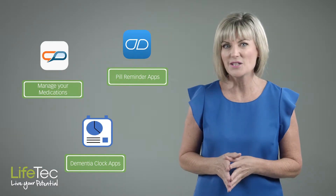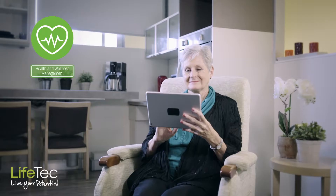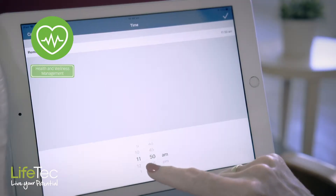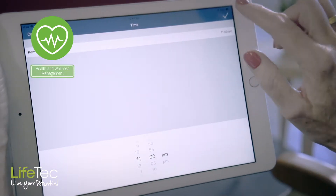A number of smart technologies and apps exist to help take the stress out of organising and remembering medications. Basic medication reminders can be useful to prompt us to take our medication at the right time. Alarms and alerts can be set to go off at regular times of the day and these are often auditory beeps or vibrating timers.